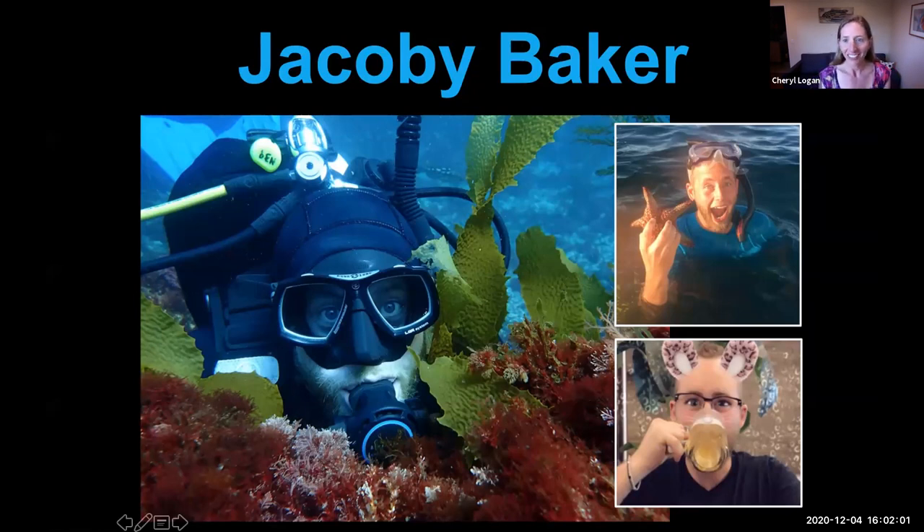Let's go ahead and get started. First, I'd like to welcome everyone to Jacoby Baker's thesis defense for his master's degree at Moss Landing Marine Labs. My name is Cheryl Logan and I am an associate professor in the Department of Marine Science at California State University Monterey Bay. I had the pleasure of being Jacoby's primary research advisor during his master's degree at Moss Landing.